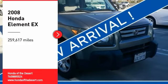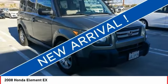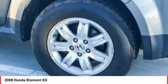Looking for the right vehicle? Check out the 2008 Honda Element. Fun, freedom, and flexibility from the inside out.